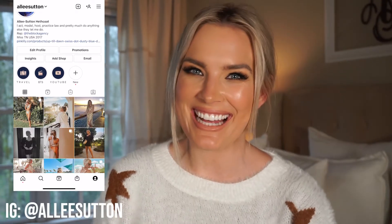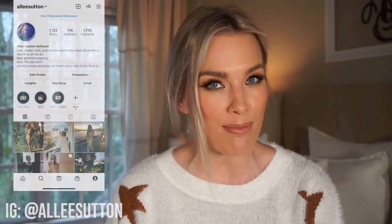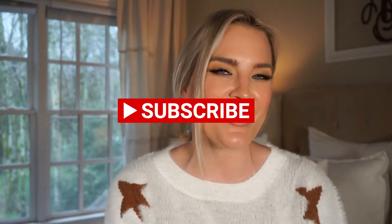What's up everybody, welcome back to Alleyways, or if it's your first time here, welcome to my channel. Thank you so much for taking the time to watch this video. If you haven't already, please make sure to join the Alleyways family, subscribe to my channel, give this video a big thumbs up, and turn on post notifications so you know when I have new content.